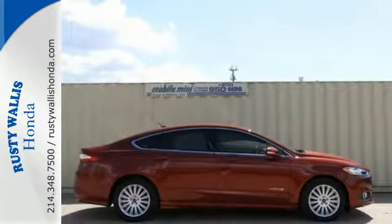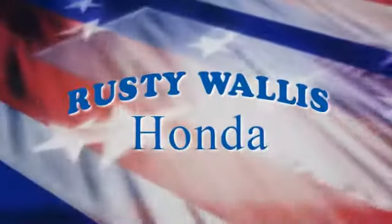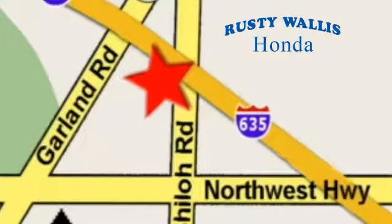You can't go wrong with this Fusion. Check it out today at Rusty Wallace Honda — our primary goal is to satisfy our customers. Stop in today. We're easy to find, just off I-635 at Shiloh Road.